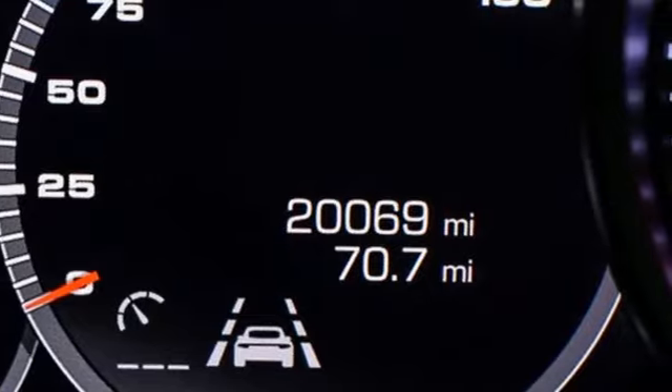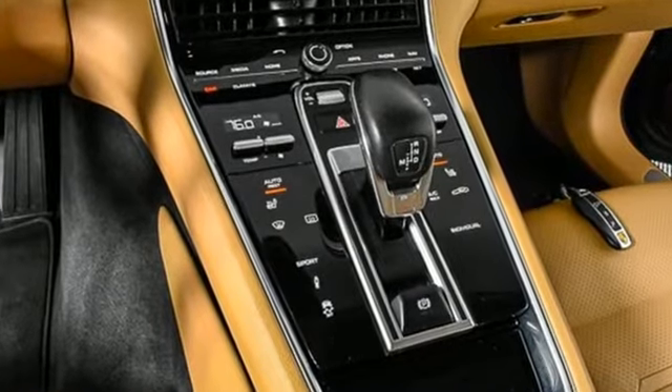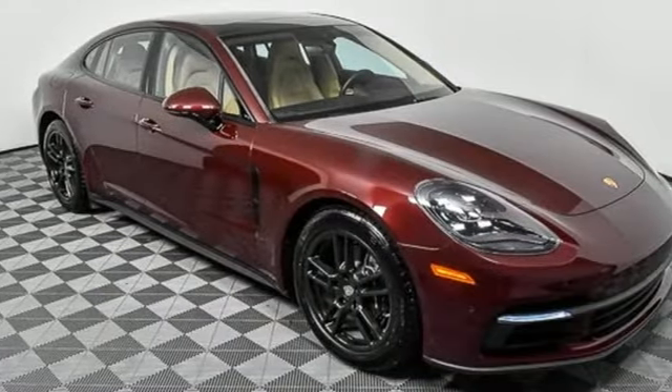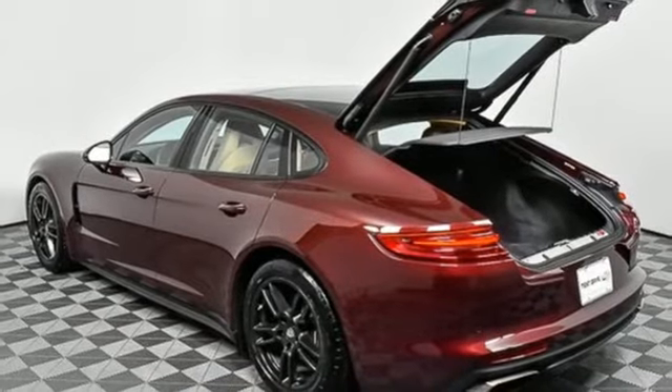Integrated navigation system with voice activation. Front heated leather bucket seats. Refrigerated box located in the glove box. Express open and closed sliding and tilting sunroof. Twin turbo V6 engine.